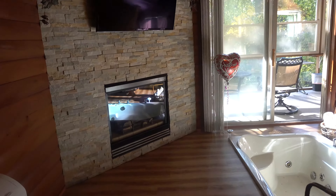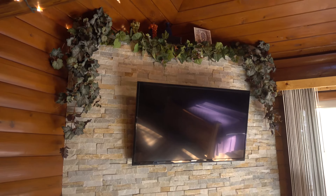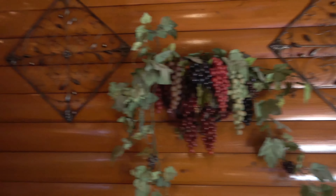This is the little seating area in the living room. It's a gas fireplace, which is great if it gets cold out. There's a TV, and look at these cute vines with the grapes — how fun is that! Super cute.